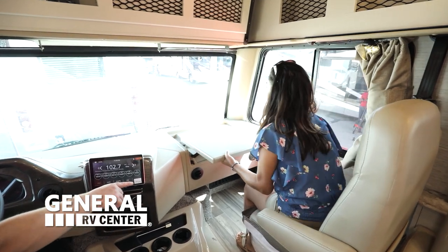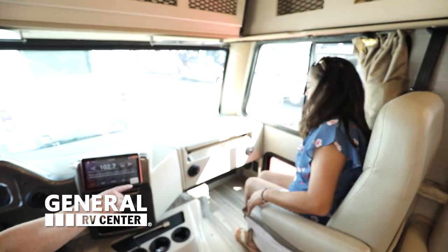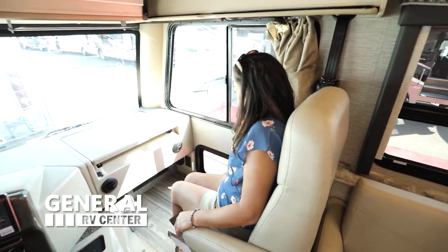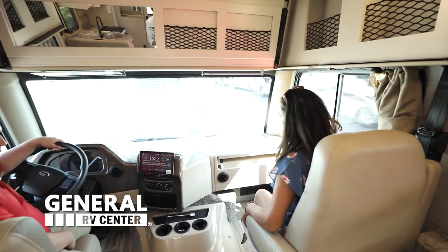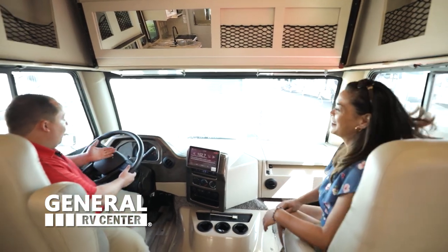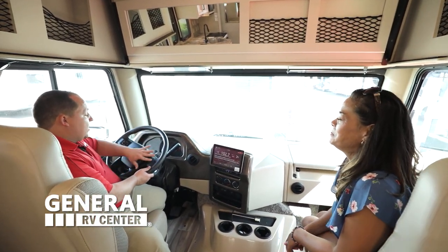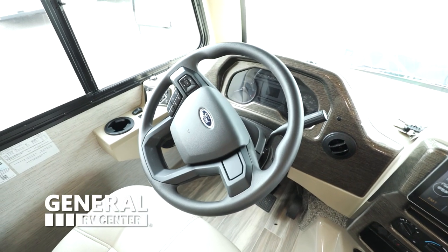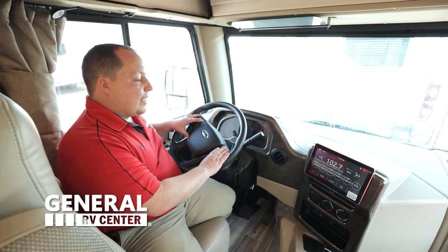Right over there, folks, we have a doggy window. So when you're driving down the road and your dog's laying there, she or he can see out the window — or your cats, everyone. Or it can be a kitty window. Right up here you have your new design of the 7.3 liter engine. This is the steering wheel — it's the new design, that's how you can tell.